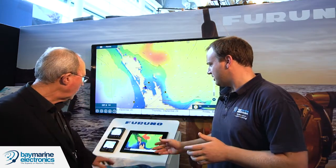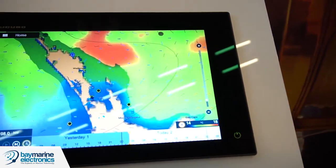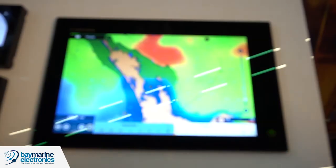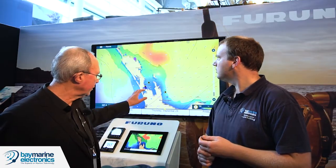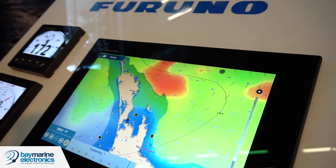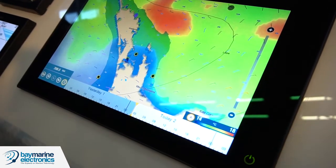What else have we got going on? We're standing here in front of a TZ Touch 12. One of the unique features of TZ Touch that we haven't really gone to air with much is the weather downloading. You can download weather, surface sea temperatures, waves, plankton — all sorts of information — simply by connecting via Wi-Fi to a hotspot on your phone, accessing a server which belongs to MaxSea. This server is updated four-hourly with weather updates.